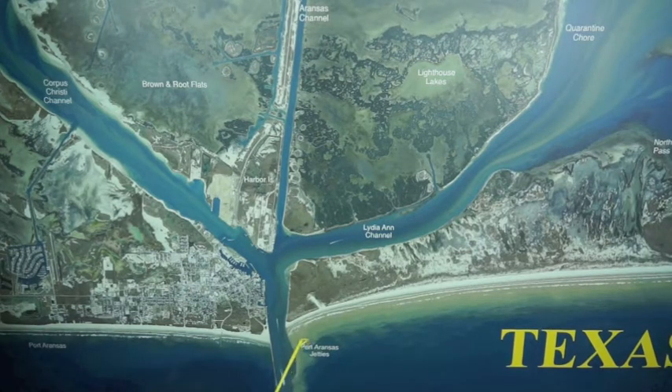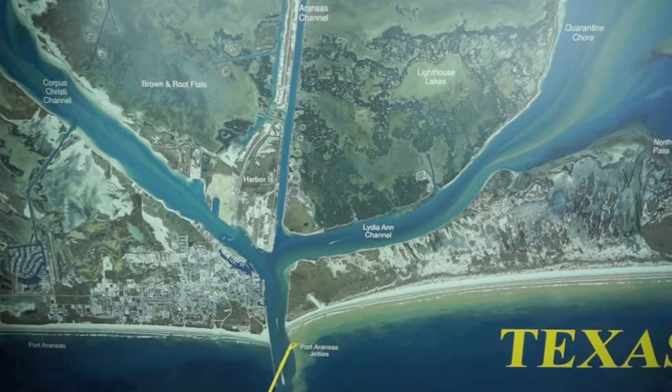It's been beautiful water out there, nice, clean, clear. There's tarpon rolling, there's Spanish mackerel, bull reds, black drum — everything you can possibly ask for, and a lot of sharks too.